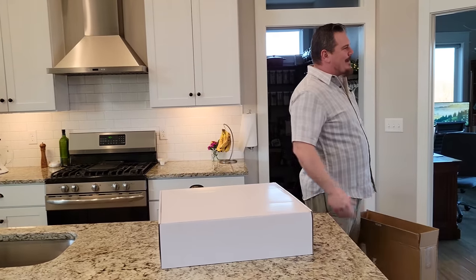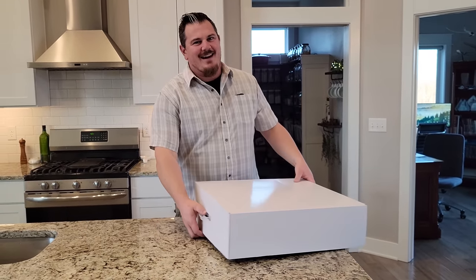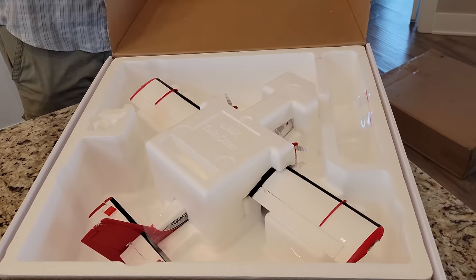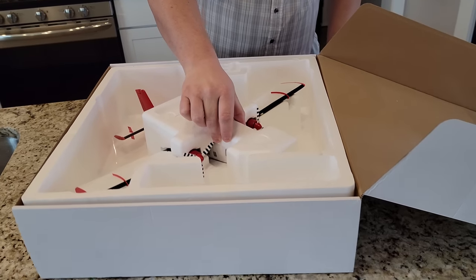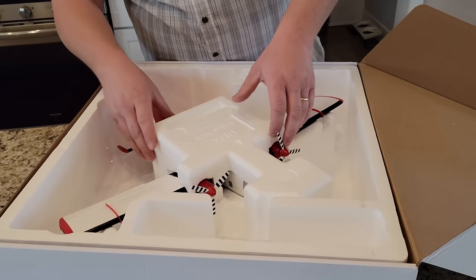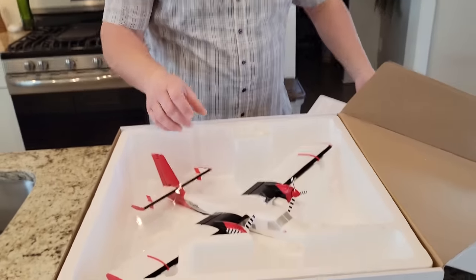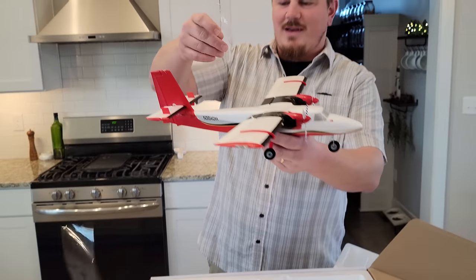Sometimes when we get these early samples, you get to see them about the time we get to see them, which is right now. Check this out — that is the Twin Otter UMX Ultra Micro Extreme. We are going to open this up. Looks like they re-taped it. Oh boy, that looks totally sweet.